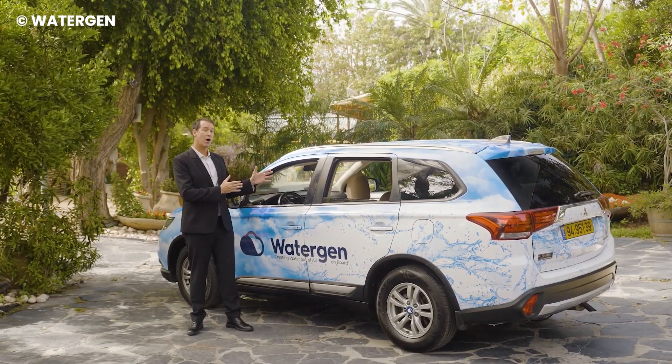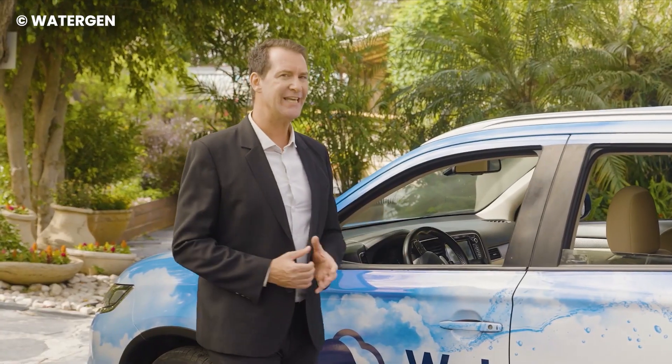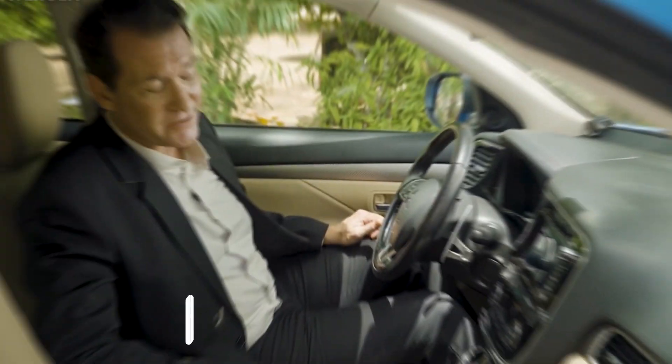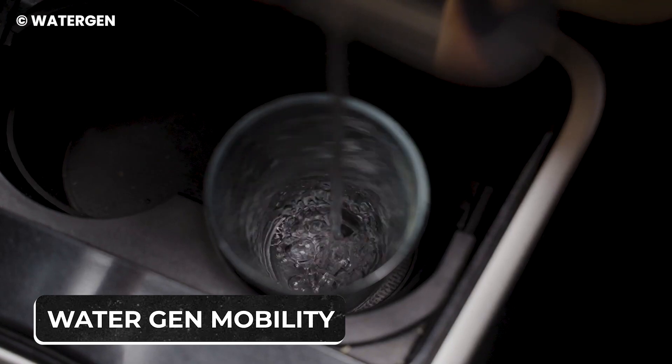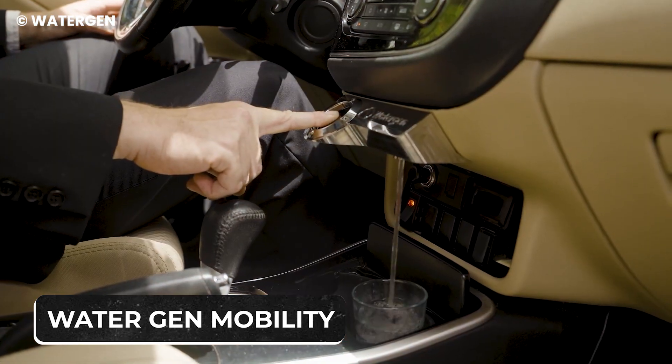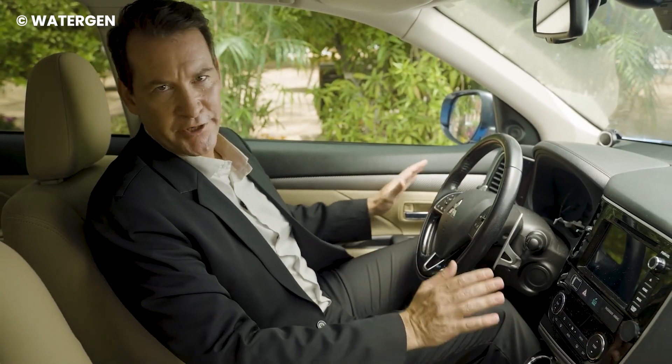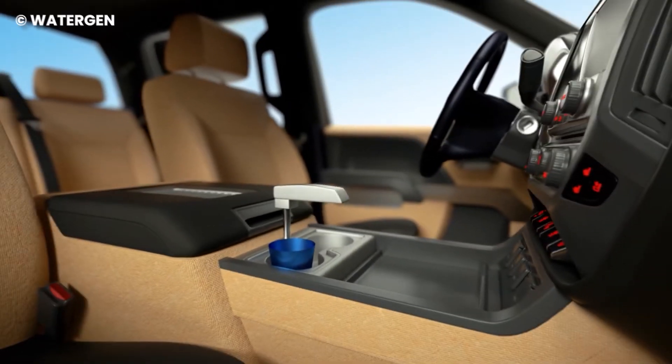Have you ever been on a long car trip and realized you had run out of water? What's your first thought when there's no gas station in sight? You can generate water from thin air with the WaterGen Mobility — a system that creates water out of air and humidity through vehicles. The device has two parts: a filter and a tap.